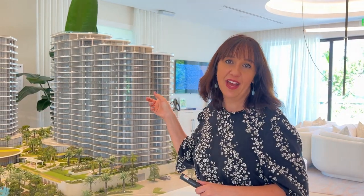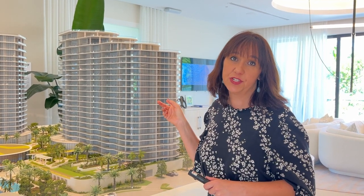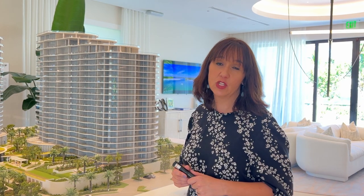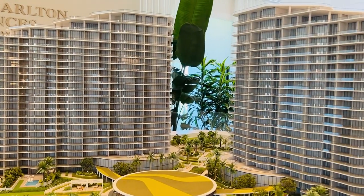This tower right behind me is called the South Tower. It's going to be completed within the first quarter of 2026, and it's already over 65% sold. When they reach about 85% sold, they're going to release the North Tower for sale.